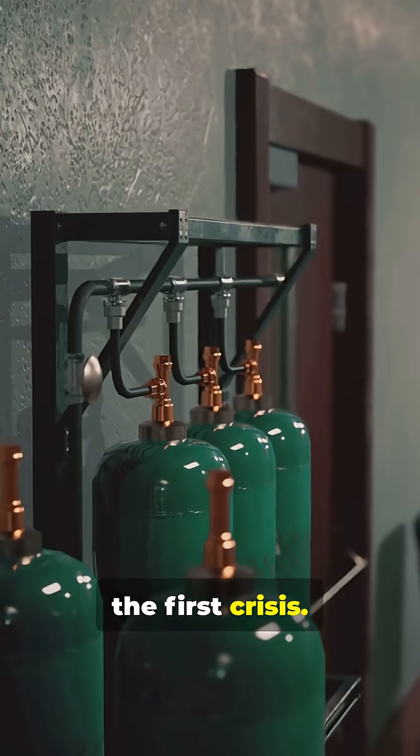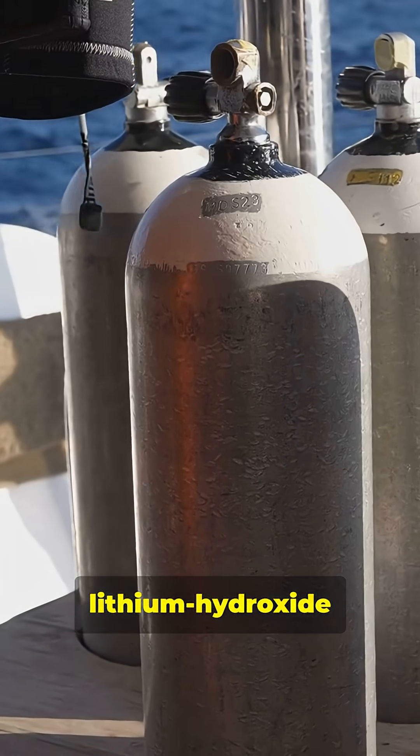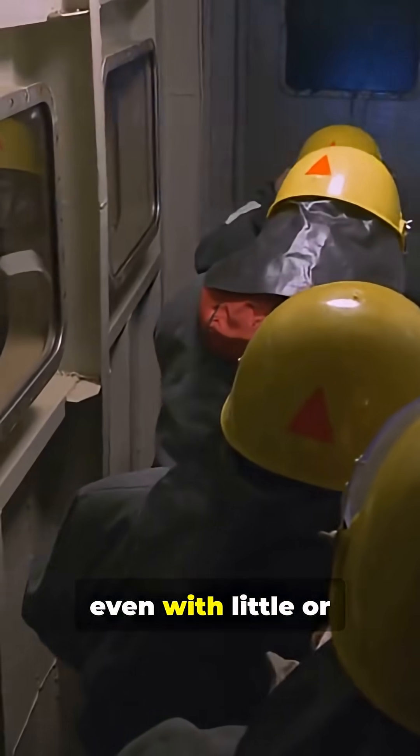Breathing isn't the first crisis. Subs carry oxygen sources and remove CO2 with lithium hydroxide canisters that work even with little or no power.